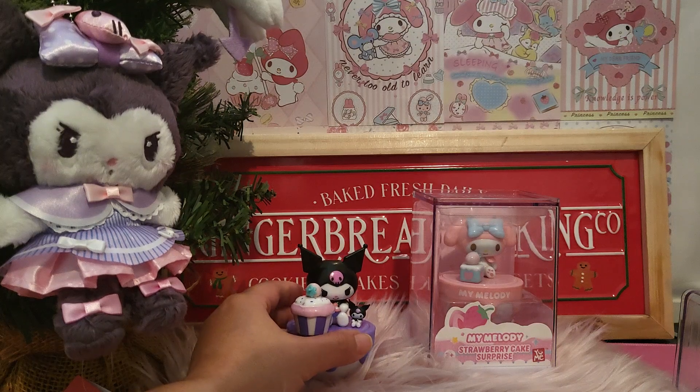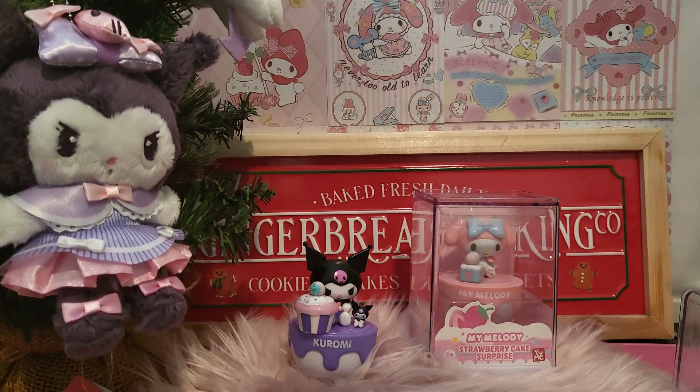Oh my goodness, this is the Kurumi strawberry cake - I'm not sure whether that's strawberry though, but okay, strawberry cake! I'm going to put that aside and let's just look at My Melody shortly.